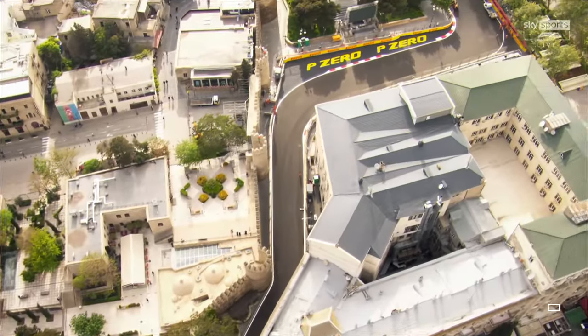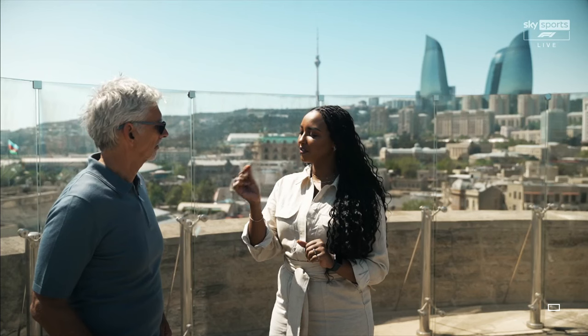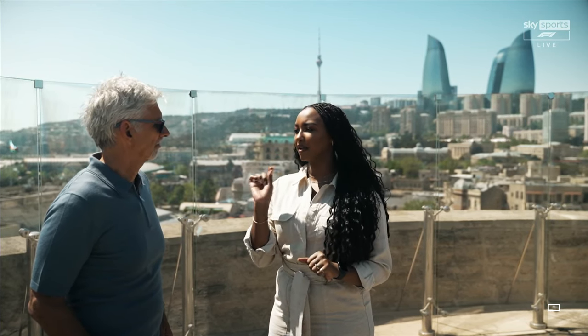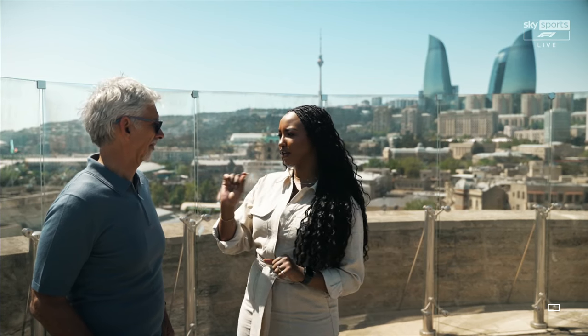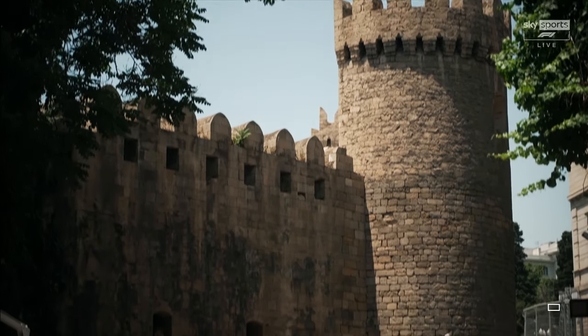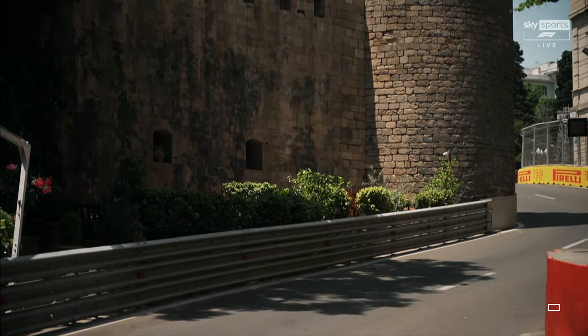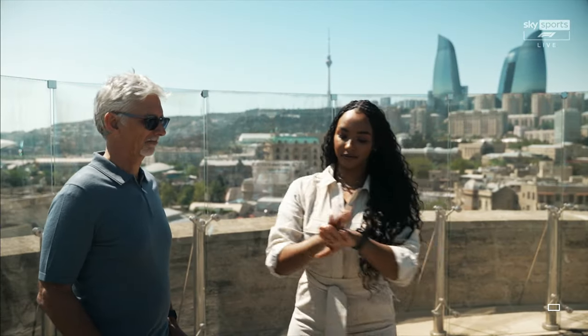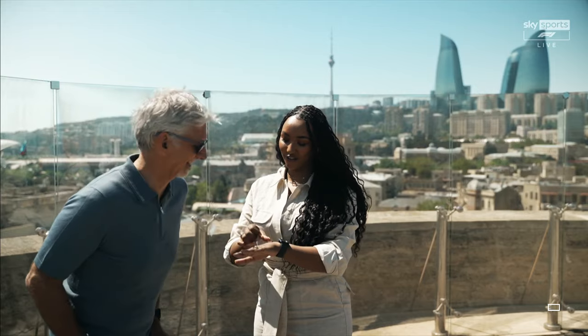Okay, well, I reckon we should get a little bit closer to the action again. I've got this coin in my hands — heads or tails will decide where we want to go. I'm saying tails and I want to go to turn eight. What are you saying? Heads — I'll have the other option: start and finish straight down that way. Okay, let's see. Heads! I win again. Let's go — start and finish straight it is.